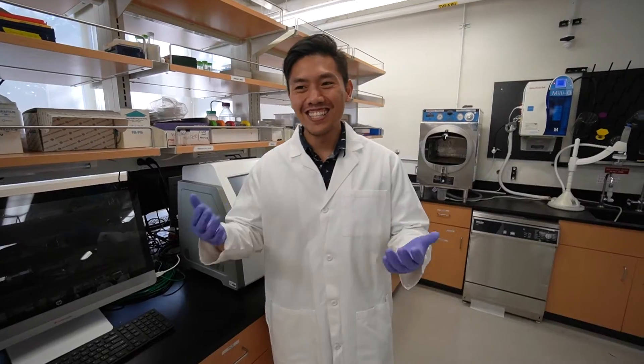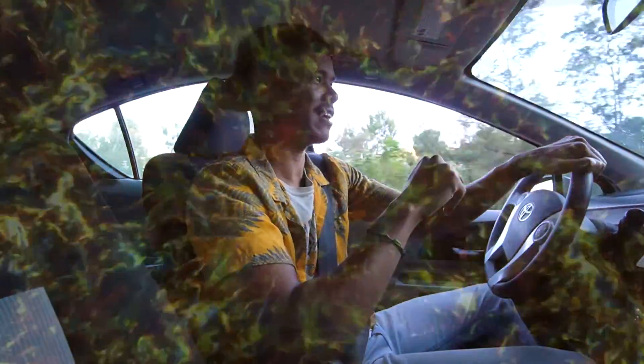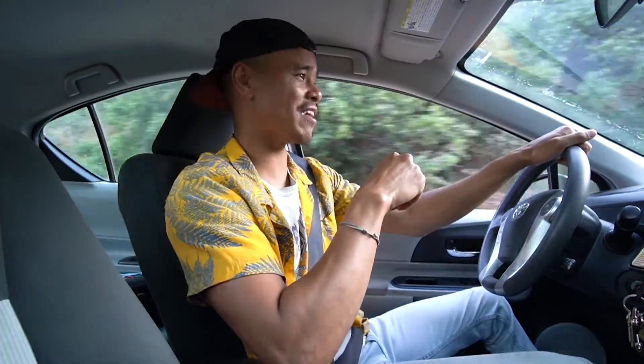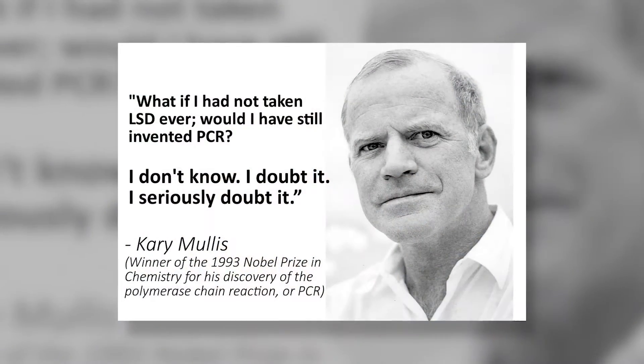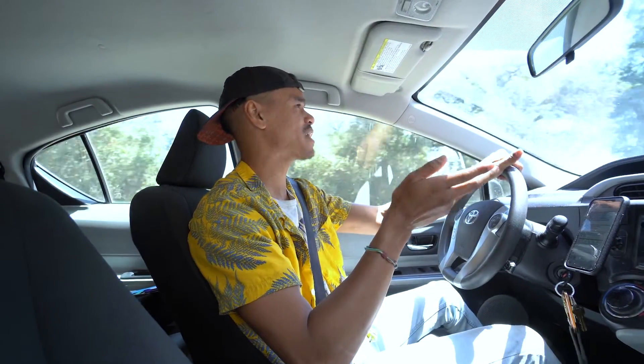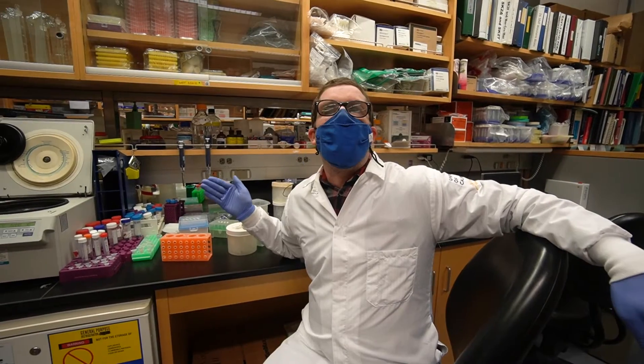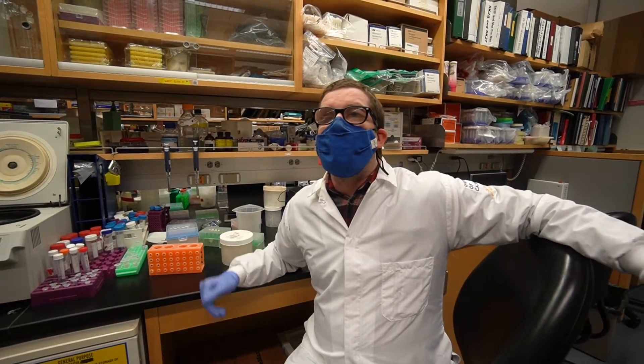Carey Mullis lived in Northern California at the time and would drive three hours from Berkeley to Mendocino every weekend. On one particular drive, PCR came to him like a bolt of lightning, with the help of one substance — LSD. Legend has it Carey was on LSD when he discovered PCR. He was so excited he pulled over to the side of the road and wrote everything on the back of a receipt. Carey was a huge proponent of LSD and even said he never would have come up with PCR without it. What amazed him and the world about PCR was how simple it actually was — it's phenomenal how essential yet simple PCR is.